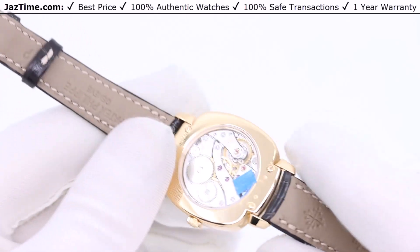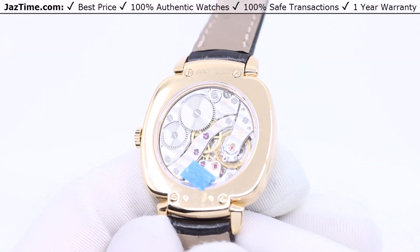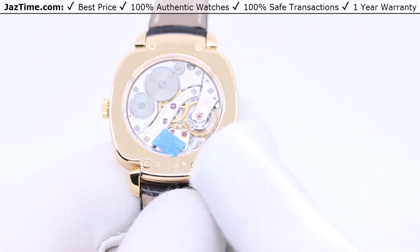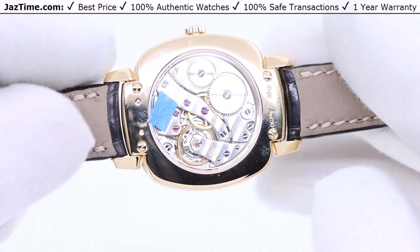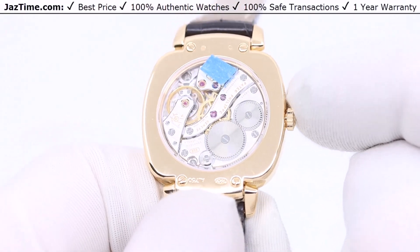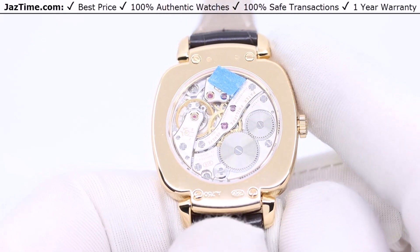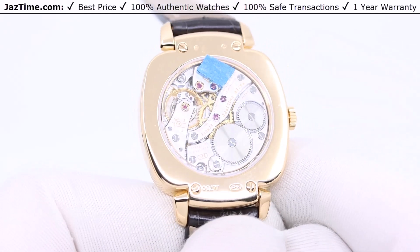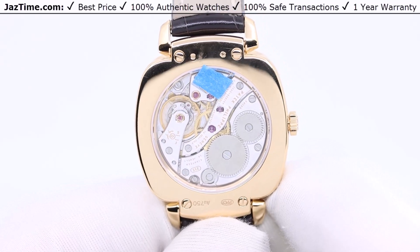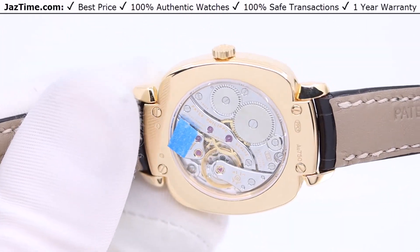Now let's talk about why this watch is thin. It has a manual wind movement, meaning it's not automatic. An automatic would have a rotor — an oscillating half-wheel that turns and powers the movement — which adds a few millimeters. This Gondolo does not have that. It's manual wind, meaning you use the crown to power the watch. It also allows for a full view of this beautiful movement. You can see these wheels with purple jewels — I count five — and an amazing balance wheel with weighted screws on it, and an amazing finish over the bridges. You have the Patek Philippe seal, serial number, and all that. It's an amazing movement — the Caliber 215 PS.